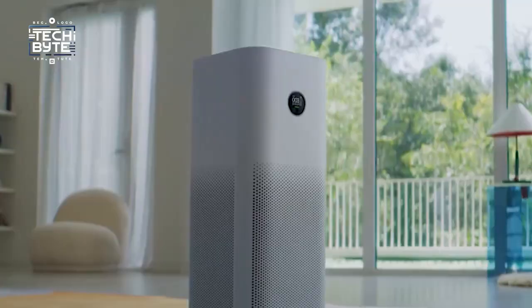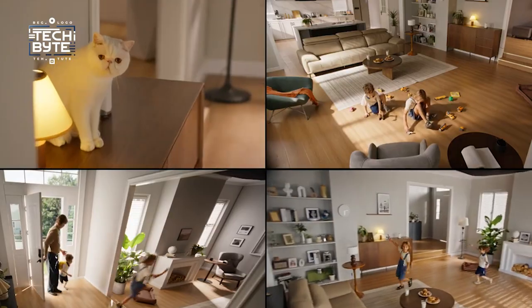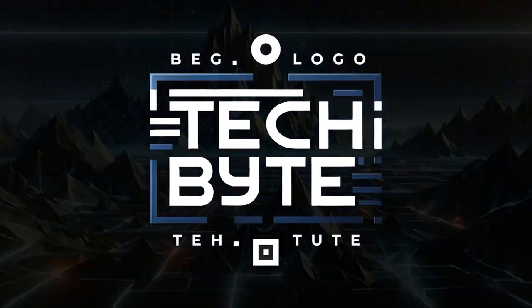So there you have it! What's your favorite gadget from this video? Tell us in the comments below. Don't miss out on the excitement — bring these futuristic gadgets into your life and make it more fun and smart with TechByte.